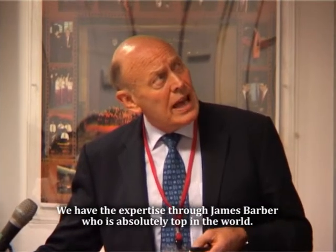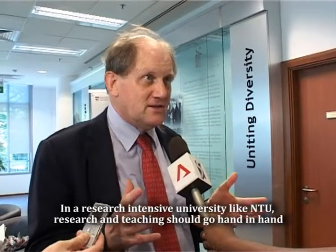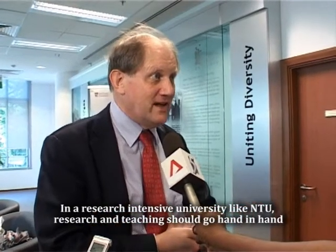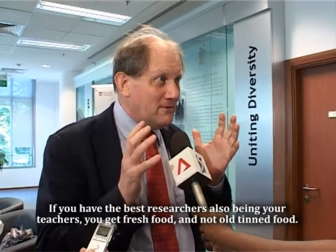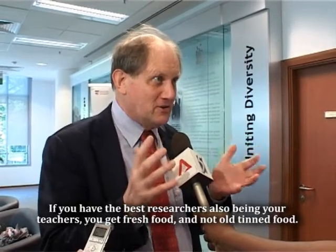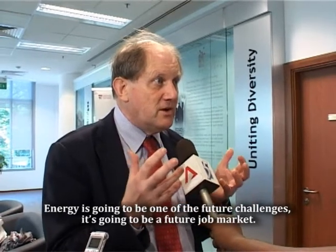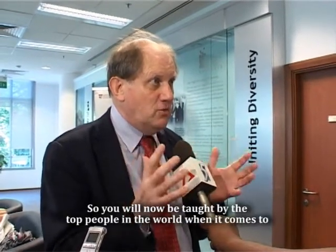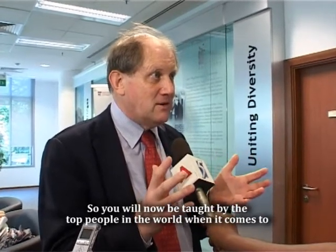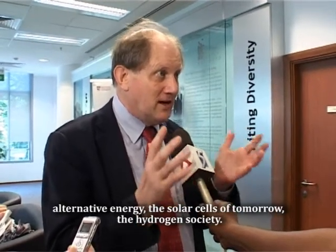We have the expertise through James Barber, which is absolutely top in the world. In a research intensive university like NTU, research and teaching should go hand in hand. If you have the best researchers also being your teachers, you get fresh food and not old tin food. Energy is going to be one of the future challenges — it's going to be a future job market. So you will now be taught by the top people in the world when it comes to alternative energy, the solar cells of tomorrow, the hydrogen society.